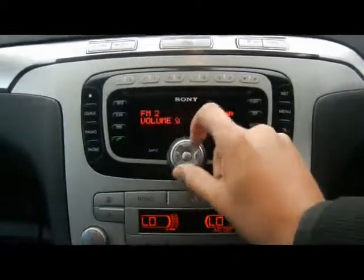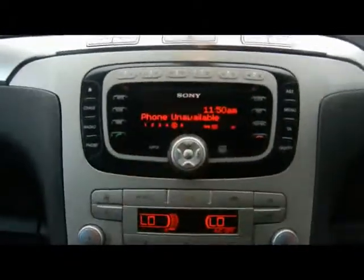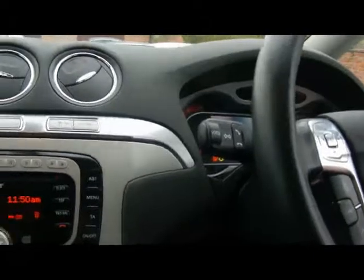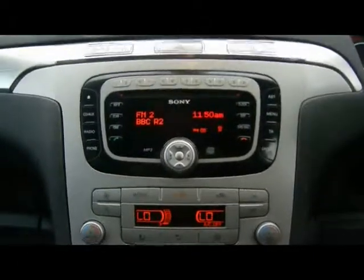Built into the head unit we've also got Bluetooth telephone connectivity with voice control, which you can access just from the indicator stalk. There's also dual digital climate control and a heated windscreen.